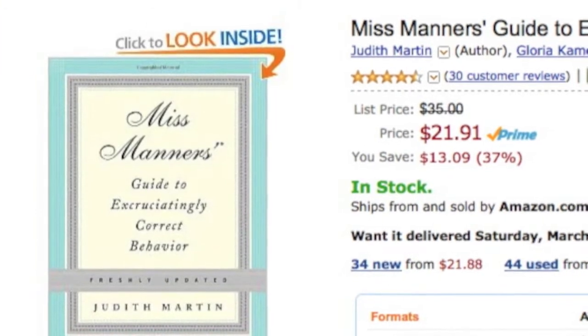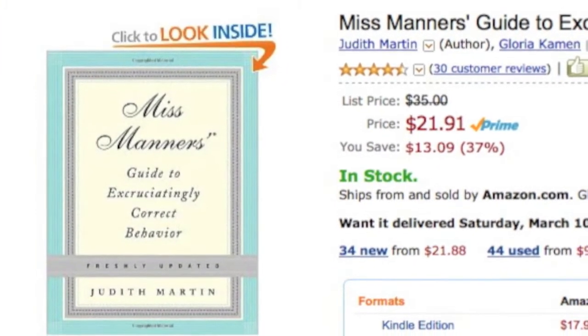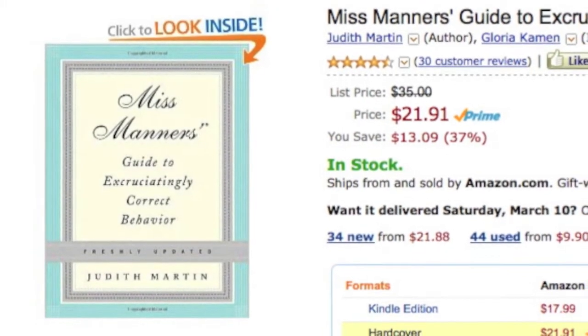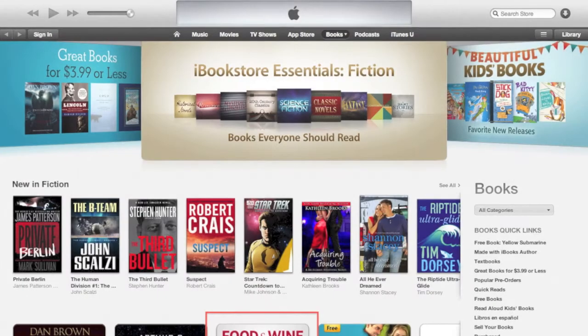An important thing to know is that every ebook retailer will take a percentage of your profit. The Amazon bookstore, which has 80% of the market share, will pay you 70% of the sale price as long as your book is priced between $2.99 and $9.99. Anything above or below that range and your payout gets cut in half to 35%. The main takeaway: if at all possible, keep your price below $9.99.